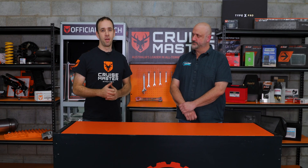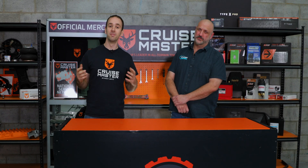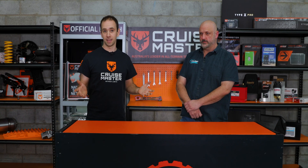I first met Damo and the team at Flash Diesel a few years ago when I got my 76 Cruiser and wanted to get a bit more power out of it. I visited a bunch of companies around the place — most of them I wouldn't trust tuning a lawnmower — but we ended up at Flash Diesel and the guys convinced me they knew what they were talking about. They tuned the vehicle and it turned into an excellent product.